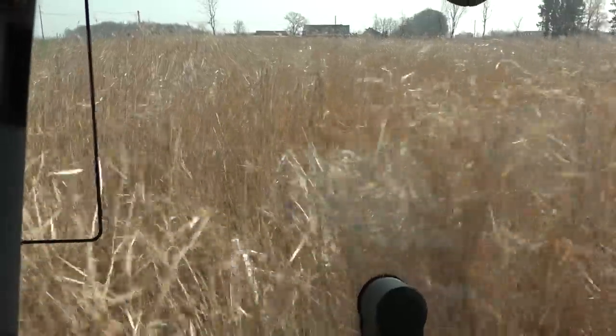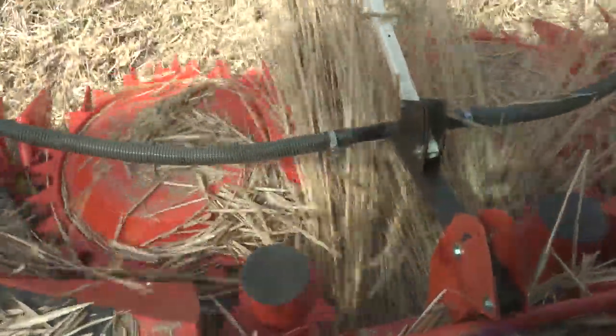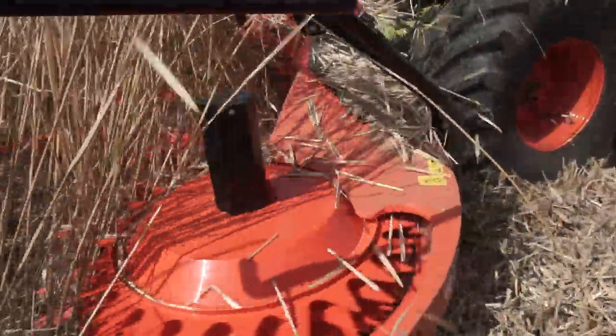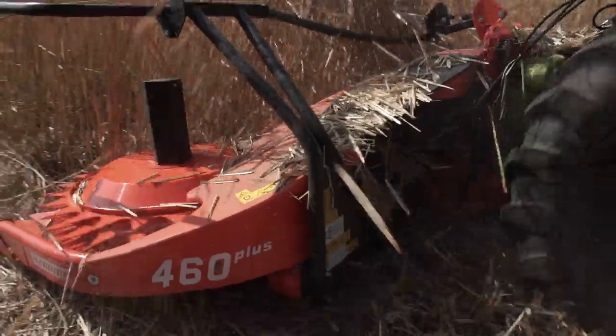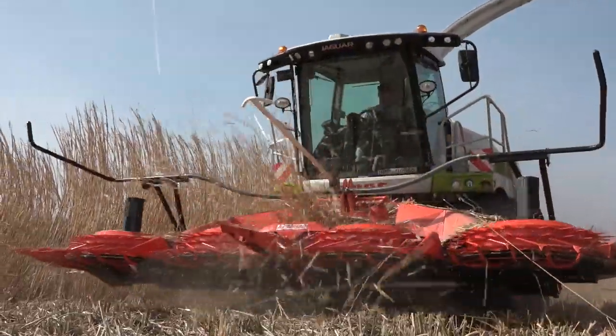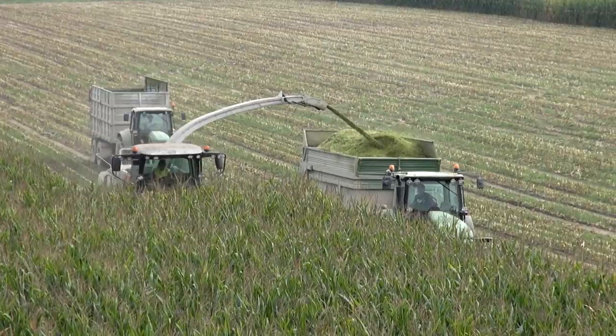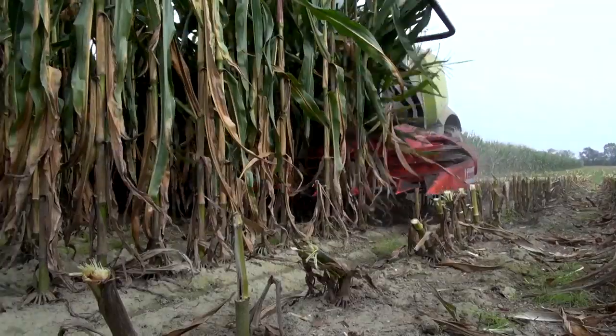As you would expect from Kemper, our headers pick up all the plants neatly and without loss, even under the most difficult conditions. This characterises all Kemper harvester attachments. A stalk-first linear crop feed into the feeder roller unit is the basis for perfect chopping quality. A perfect crop flow starts with the header.